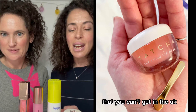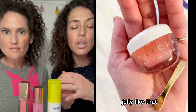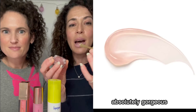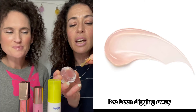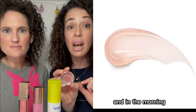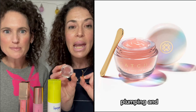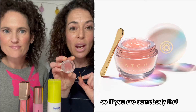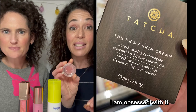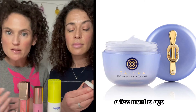Moving on to the brand you can't get in the UK at the moment — Tatcha. This is a lip mask, it's called a jelly but there is nothing jelly-like about it. It comes with an absolutely gorgeous little gold spatula, and as you can see I've been digging away at it. I slather it all over my lips before I go to sleep and in the morning they are crease-free. It's the most fabulous plumping mask — if you love to wear something on your lips at night, this is definitely the product for you.